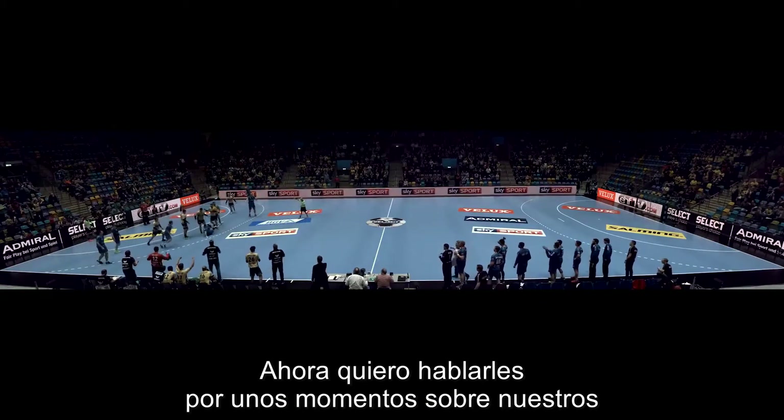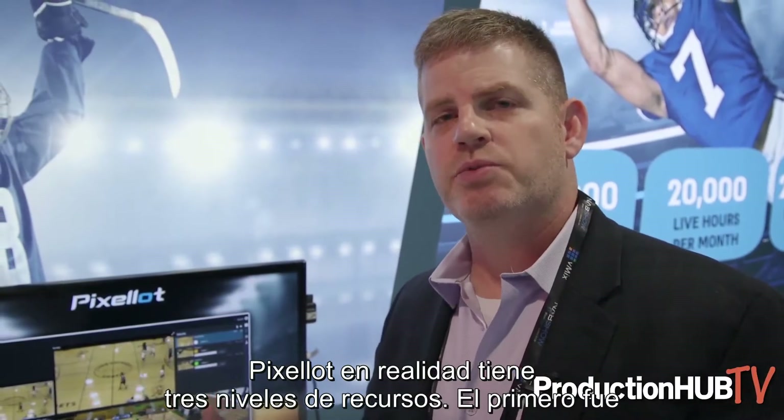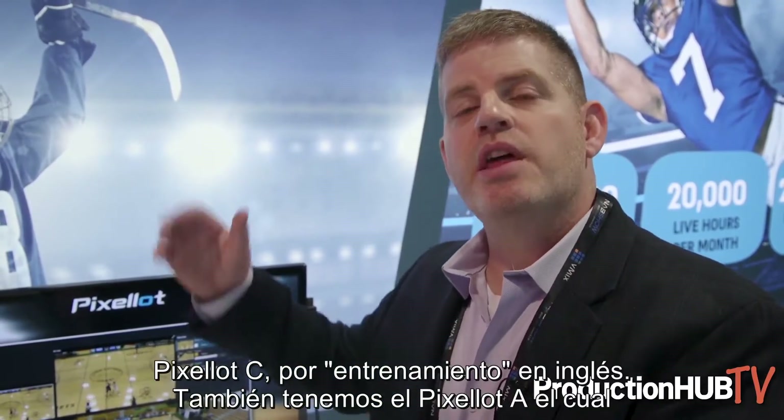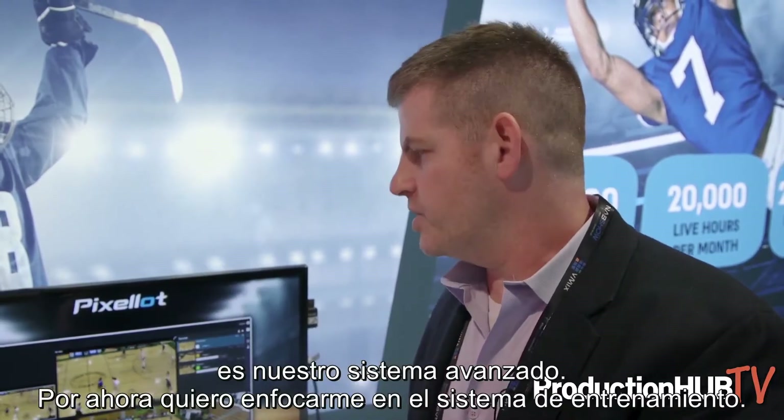I wanted to talk for a moment about our coaching solution. Pixalot really has three levels of solution. The first is our base broadcasting solution, which we call Pixalot S. This one here is Pixalot C, which stands for coaching. And then we have the Pixalot A, which is our advanced system. For now, I want to focus on the coaching system.